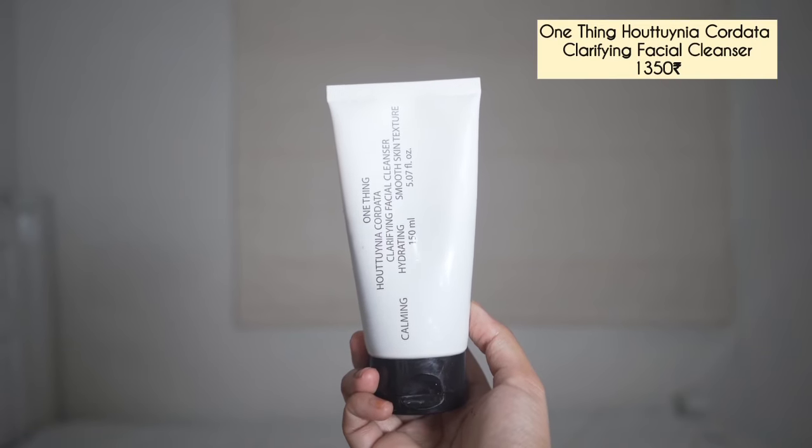Lately I've tried this One Thing cleanser — it's my favorite but it is kind of expensive, so I understand if you don't want to pay more than 1000 on a cleanser. There are many affordable options, but I'm really loving this cleanser. It has a very gentle formulation and cleanses my skin well.